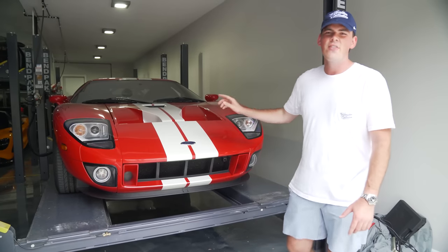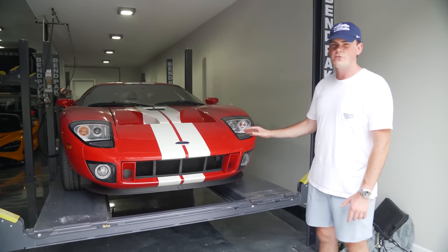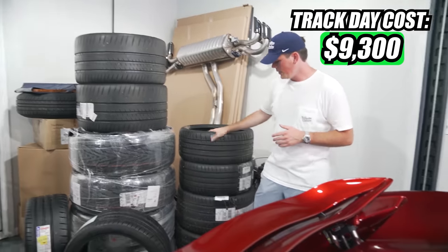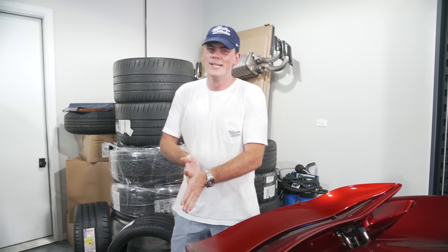The Ford GT was another workhorse at the track day — it was tracked hard and performed amazingly. Car's rock solid. Tires are good, fluids are good. The P1 did need tires after the track day, as well as the GT3 RS. We had those ordered. We're going to do a drift video on the GT3 before we replace those — stay tuned.